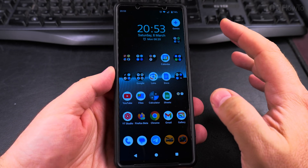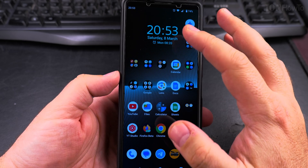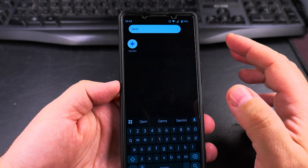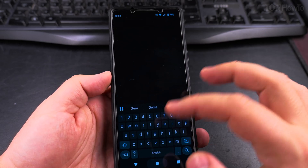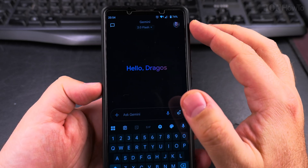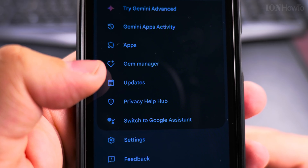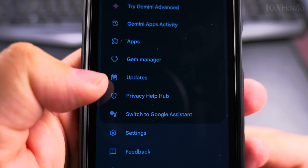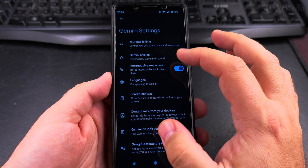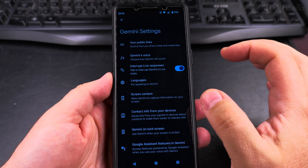So if you want to change the Gemini AI voice, you have to open the Gemini app. I have it here on my home screen, but you could search for it in your apps if you don't. Tap on your picture on the top right corner — this opens the settings for Gemini under your account. You can look for settings here; you have lots of options like public links, interrupt live responses, languages, and you can change the voice right here.